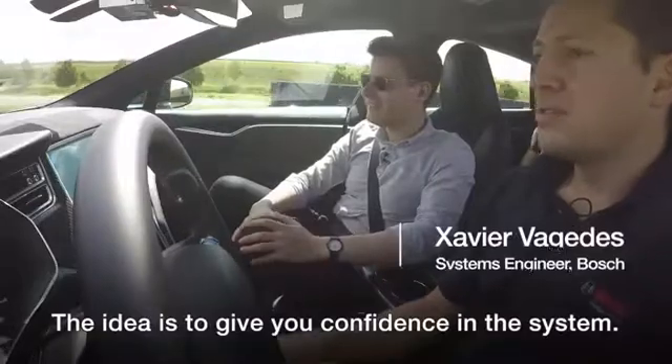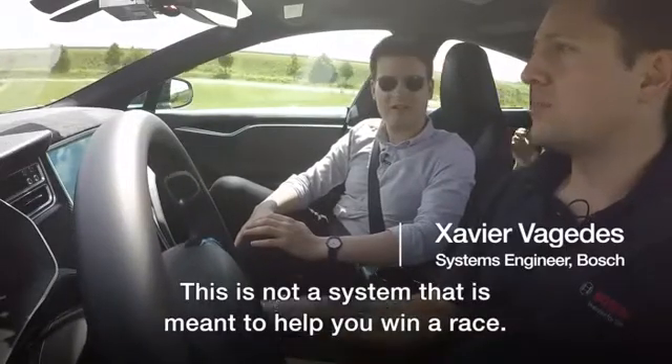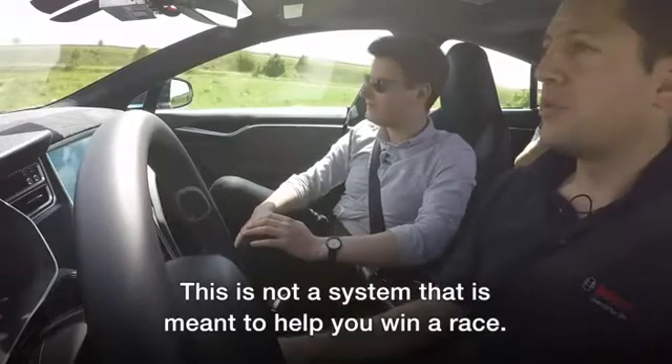The idea is to give you confidence in the system. This is not a system that's meant to help you win a race.